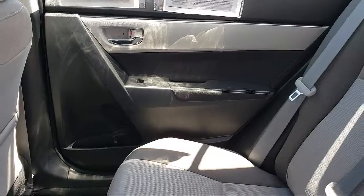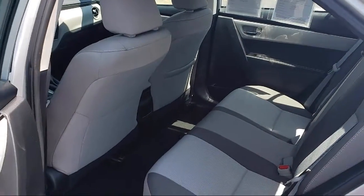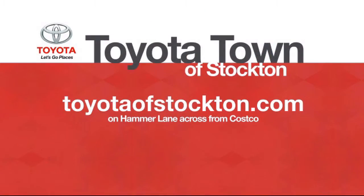Toyota Town of Stockton has a great selection of Toyota certified vehicles. We hope you'll give us the opportunity to show you what excellence in customer service looks like. Give us a call or stop by. We're located at 2150 East Hammer Lane in Stockton.